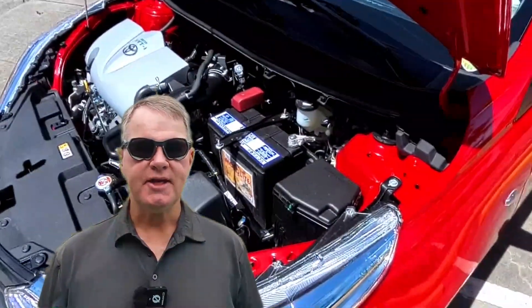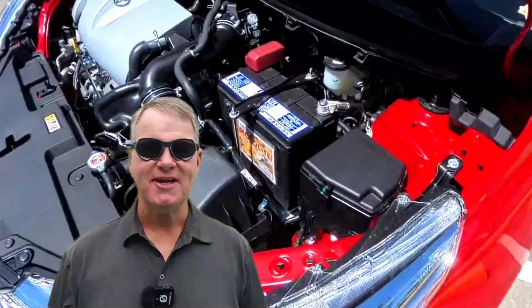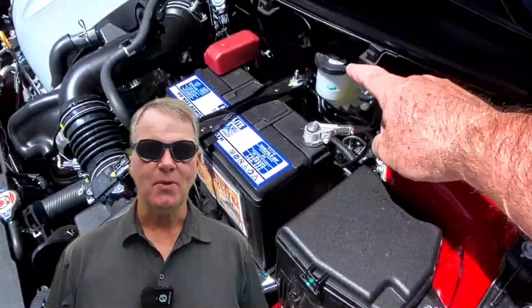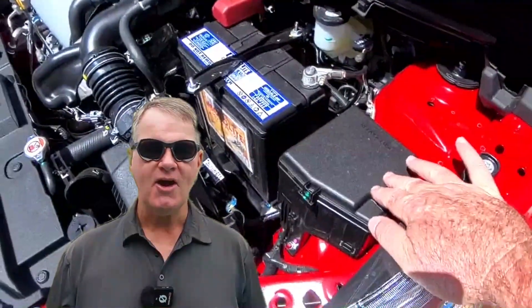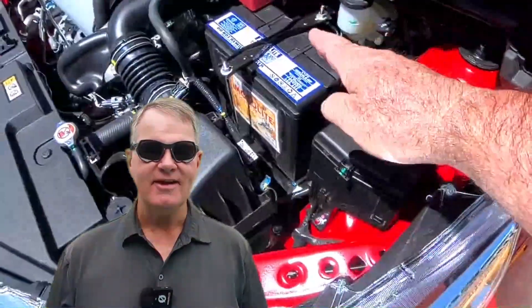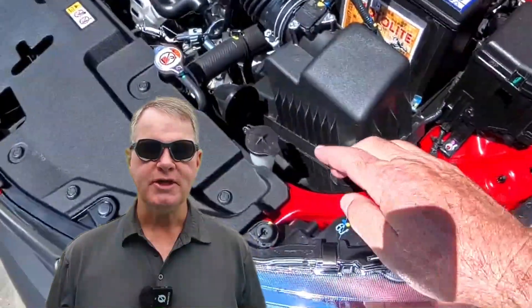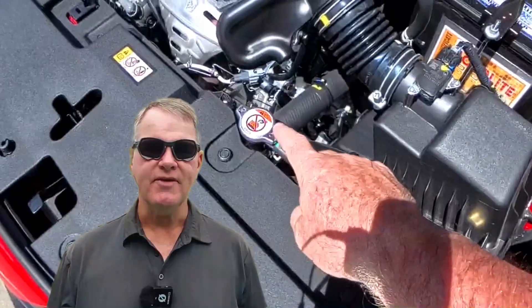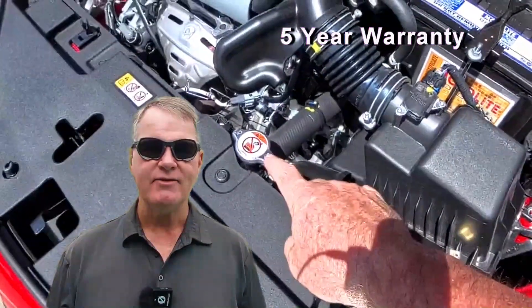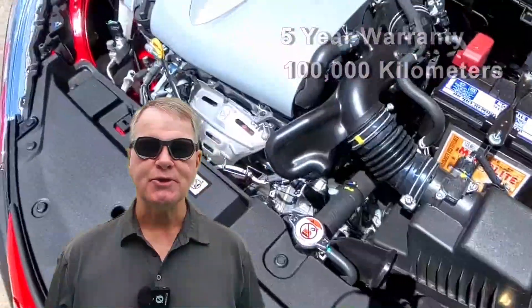I've had the chance to put this Vios XLE CVT through its paces and I have to say, I've been impressed. Whether it's zipping around town or cruising down the highway, this car is a lot of fun to drive. And with its solid build quality and generous warranty, I have no doubt it'll hold up for years to come. The Vios is covered by a five-year warranty, or 100,000 kilometers, whichever comes first.